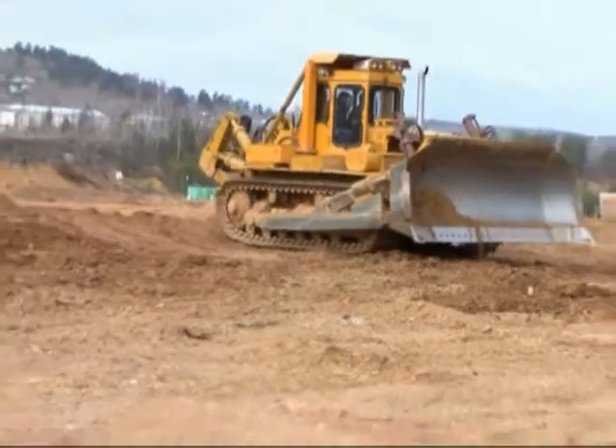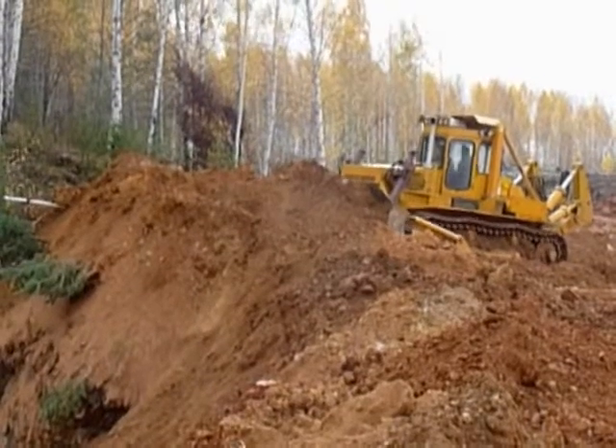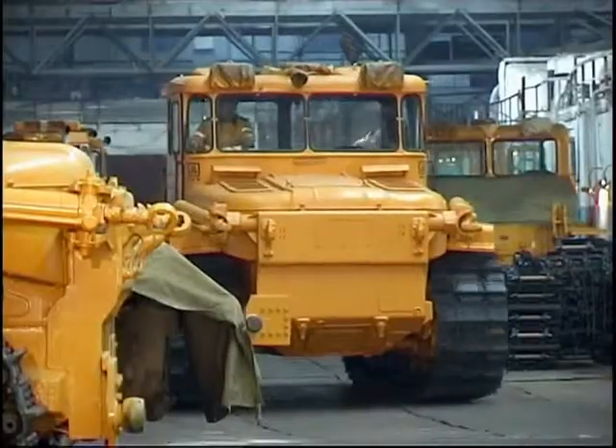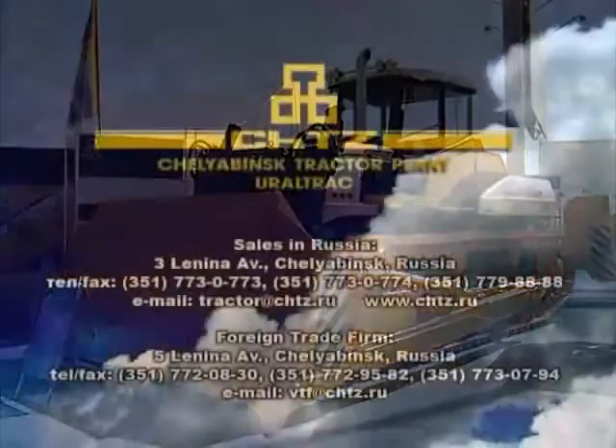When tested in field conditions by Vashkir Gold Mining Company, no claims were made with respect to either the electric machines or transmission. DT-400 is a unique combination of time-proven design features and bold innovations.